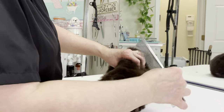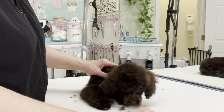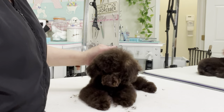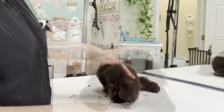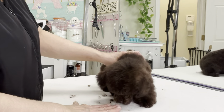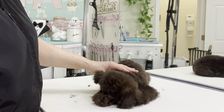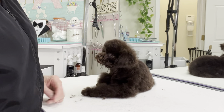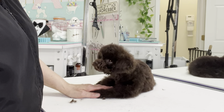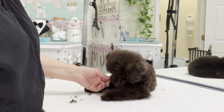Okay, there you go. You need a nap? It's okay — you can lay down. Down. Good boy. Stay. Good boy.